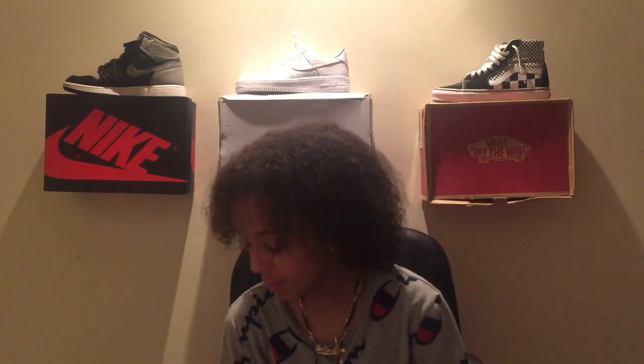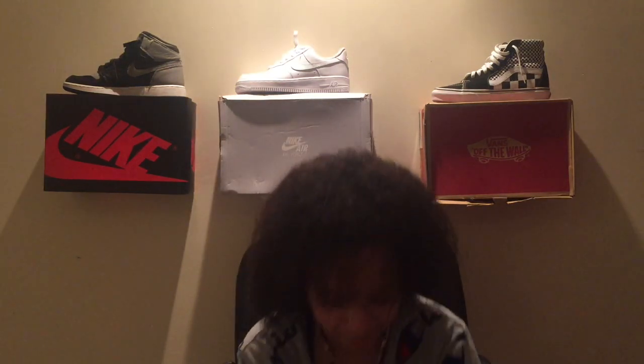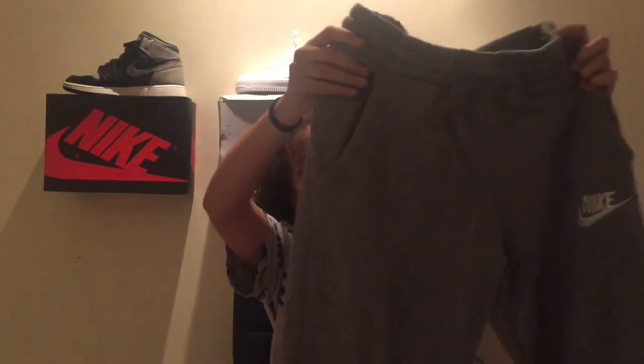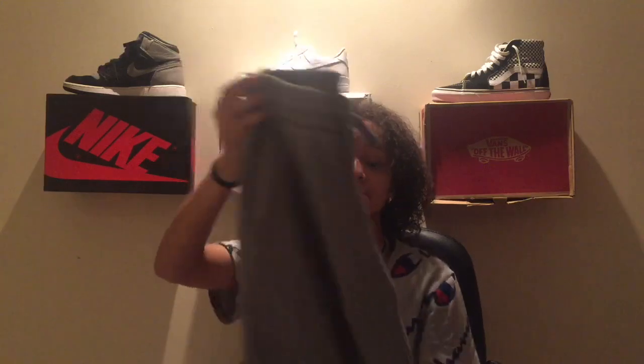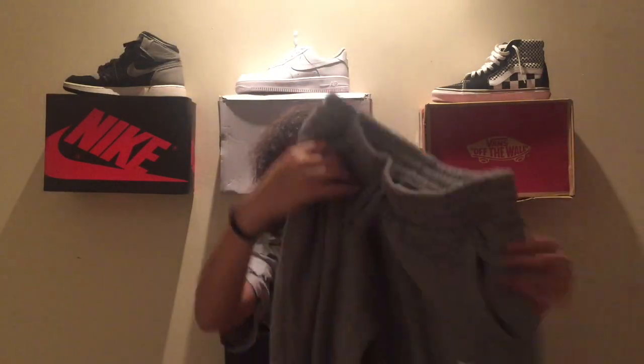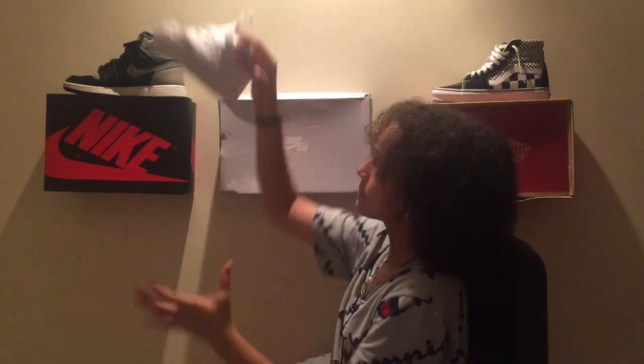I've had these sweatpants for a while — it was like a thank-you gift. I really like them and I'm gonna buy way more, because when you're in class the teacher always has the heat cranked up and it gets hot. These are way more comfortable. It's a sweatpants brand and that's why I copped them. When I went to buy my other stuff I also saw this sweater and thought it would match perfectly, so I copped that too.